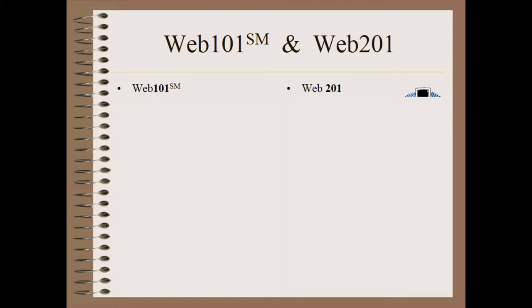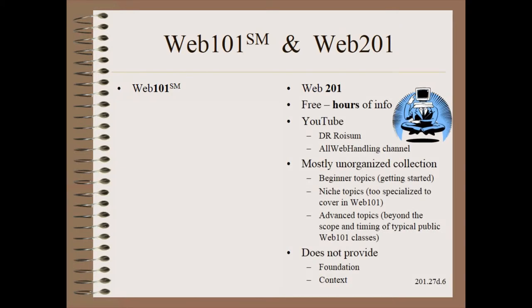By now, many of you will have heard of Web 101 and Web 201. In fact, you are listening to Web 201 right now. It is a compilation of scores of very short YouTube clips in the public domain. It serves a few needs, such as getting beginners started in certain areas. It also serves more experienced users by covering either niche or advanced topics beyond the scope of typical Web 101 classes. Still, while free, these do not serve to provide anything remotely like training. It is an incomplete and unorganized collection of topics that do not provide context.